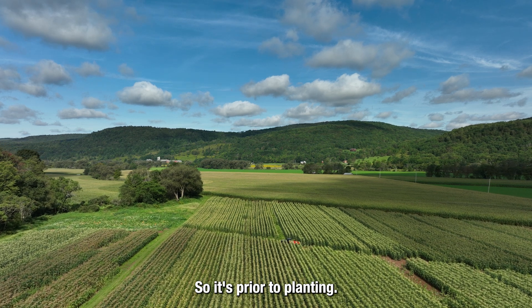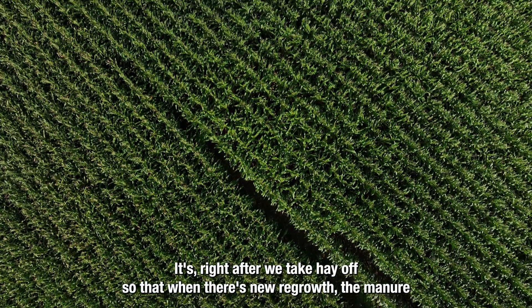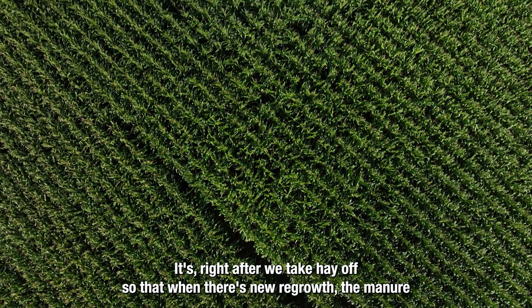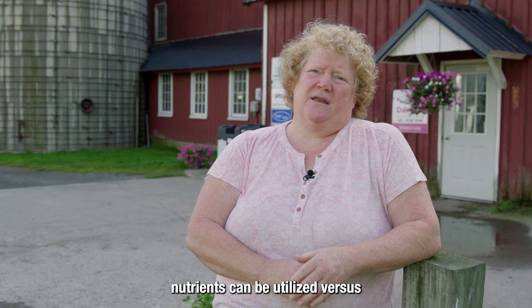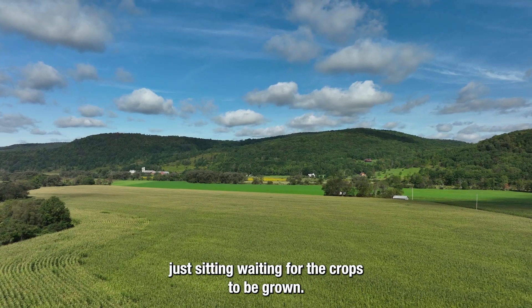So it's prior to planting, it's right after we take hay off so that when there's new regrowth the manure nutrients can be utilized versus just sitting waiting for the crops to be grown.